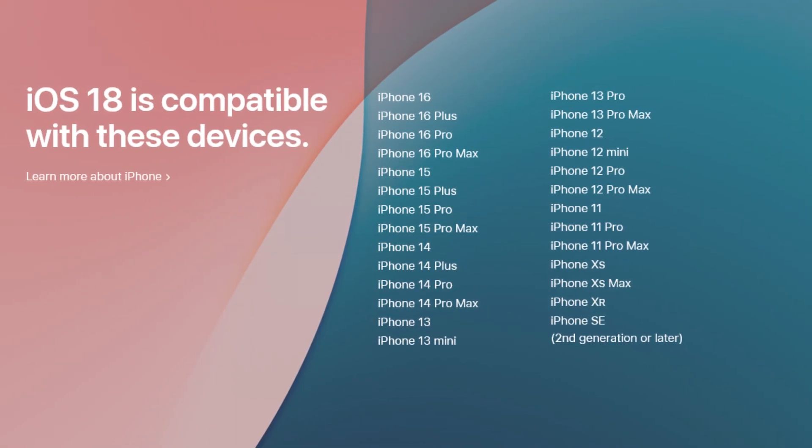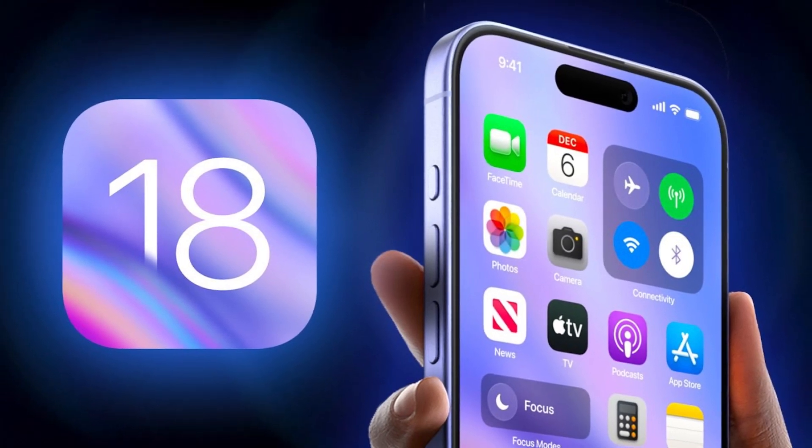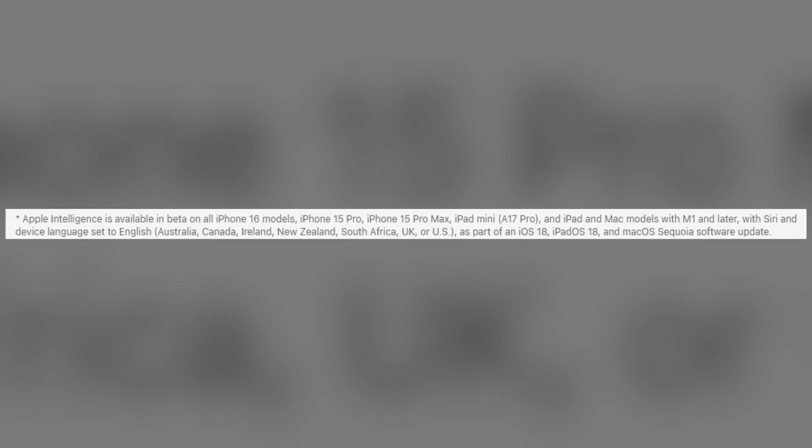If you have an iPhone 15 or 16, it's important to know what's actually compatible with Apple Intelligence and iOS 18. People think iOS 18 and Apple Intelligence are the same thing — in a lot of ways they are, however Apple Intelligence is only available on select models: the iPhone 15 Pro, Pro Max, and the 16 series. iOS 18.2 does include some great new features, but Apple Intelligence is not available unless you have one of those select models.